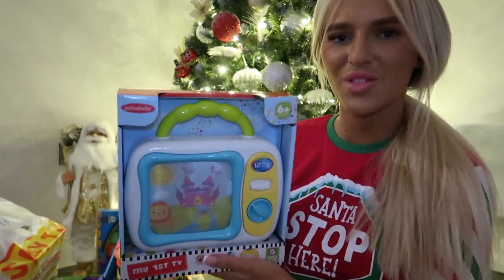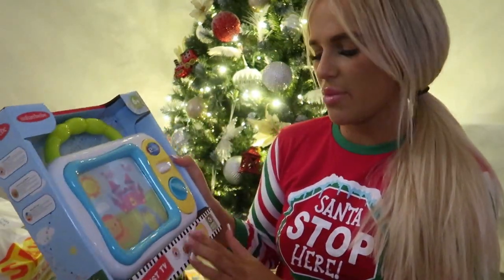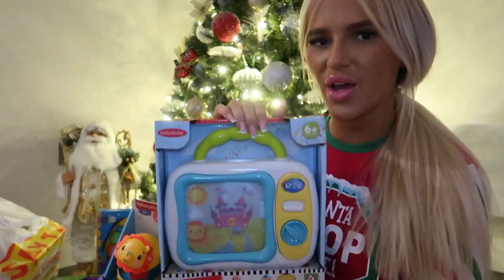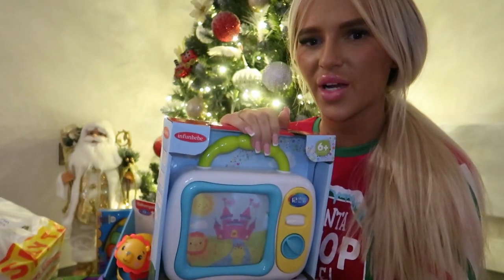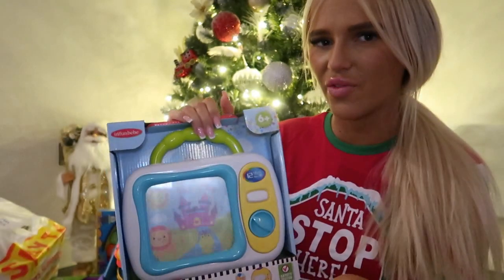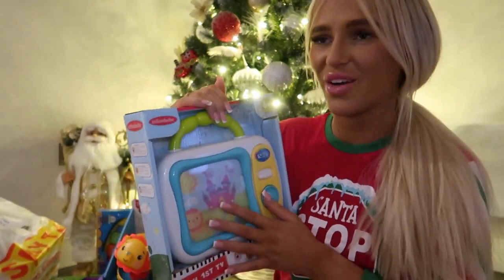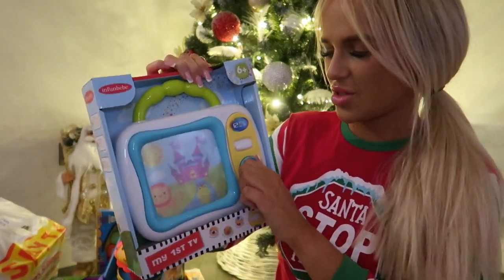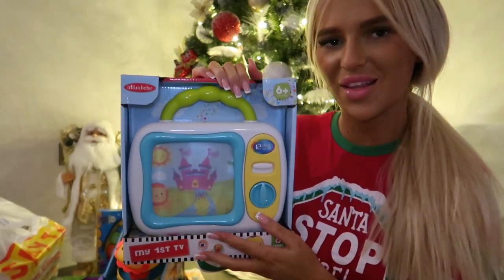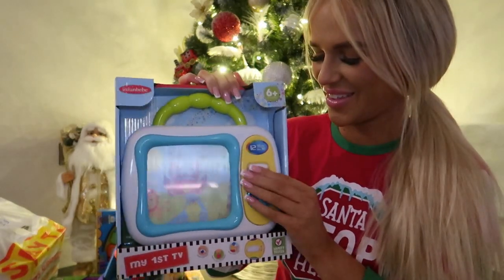The next thing I got was this baby TV from B&M. I think this was part of the 2 for £20 range at B&M — I got four things from there as part of that deal. You just twist it like that and it moves. The first time I played it to her to see if she'd like it, she just burst out crying, so hopefully she does like it!